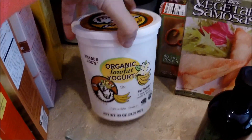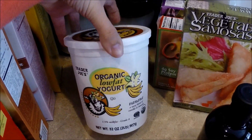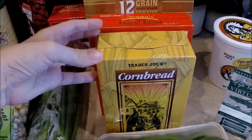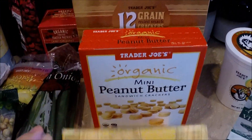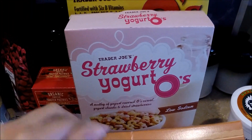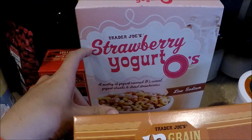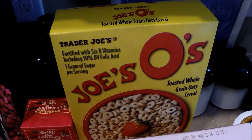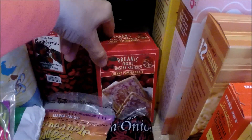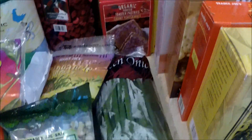We got the organic yogurt — I think it's vanilla banana. For box stuff, we got a box of cornbread, thinking maybe I'll make soup or chili one night this week. We also got the mini peanut butter crackers, the 12-grain crackers, and this cereal — the strawberry yogurt O's. Cooper loves it and I really like it too. And this is Carter's favorite — the Joe's O's.